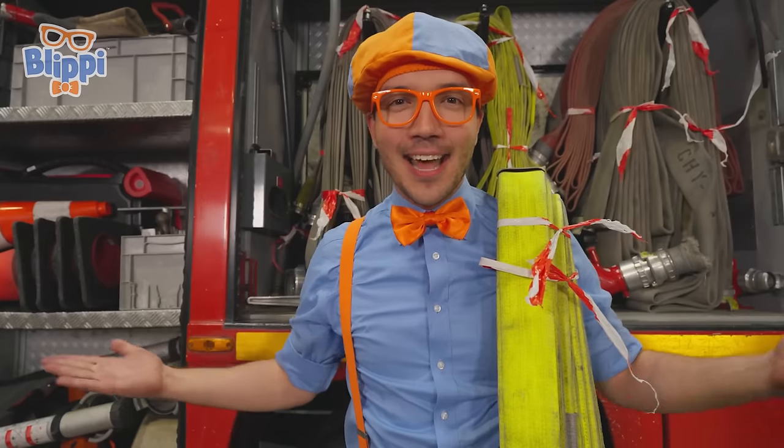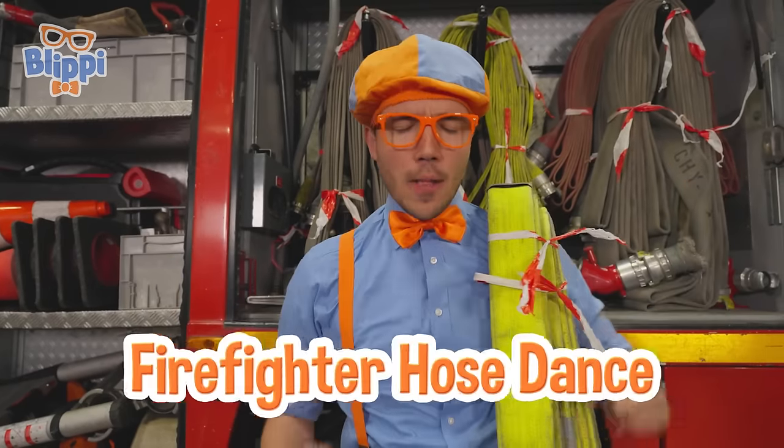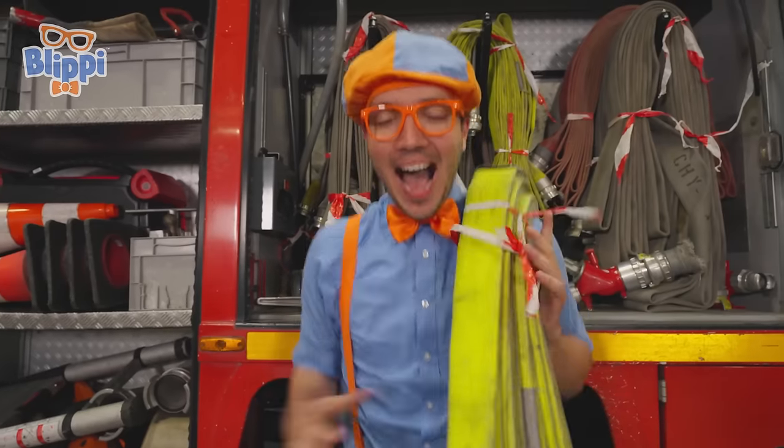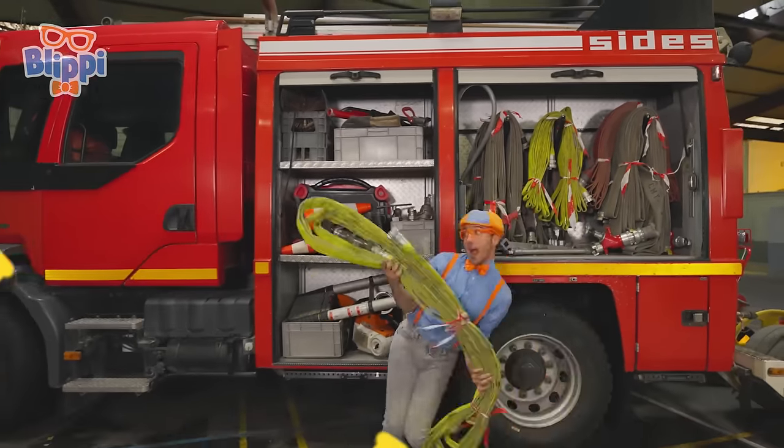Wait a minute, I have an idea! Let's dance and do the Firefighter Hose Dance! Firefighters are awesome!